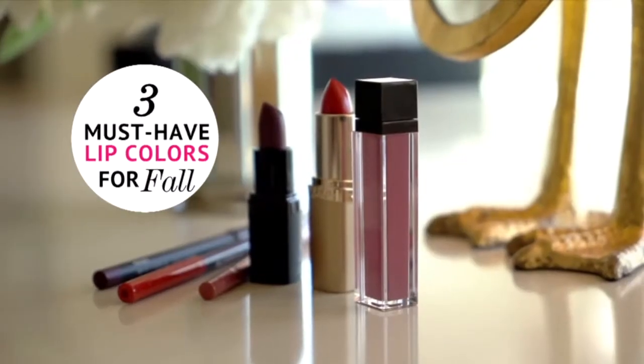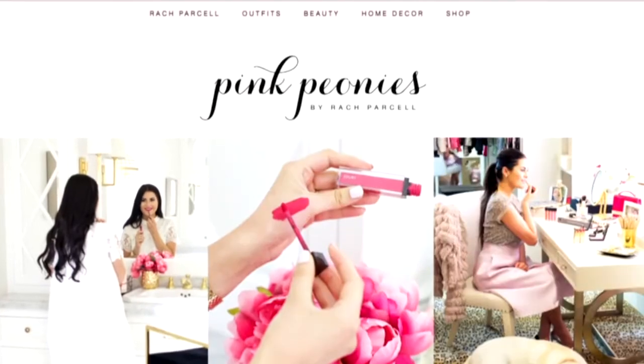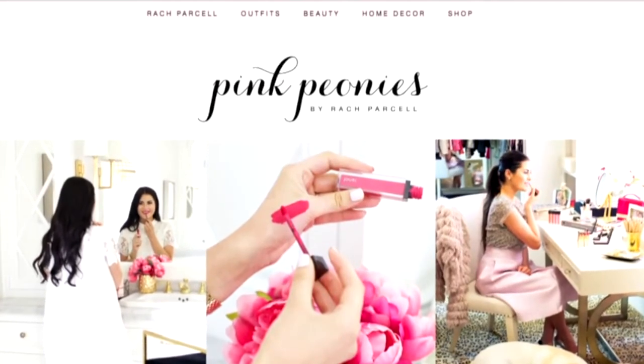Hey guys, I'm Rachel Parcell from the blog Pink Peonies. Today I'm going to share with you three different must-have lip colors to keep in your beauty drawer this season. If you're a long time reader of my blog, you know how much I love lipstick and how often I wear it. I have my go-to favorites, but I'm always looking for new shades to add to my collection.